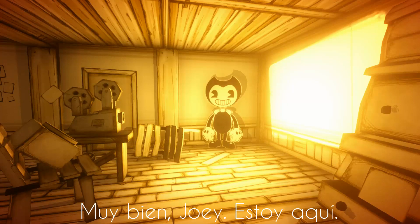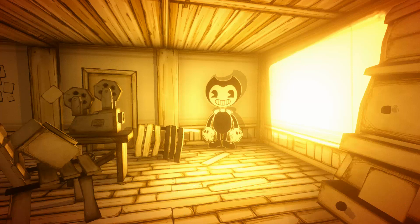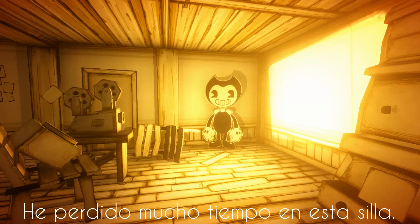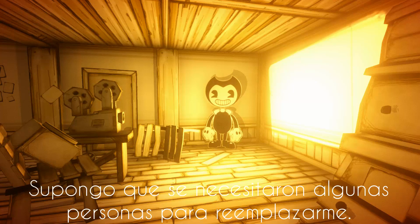All right, Joey. I'm here. Let's see if we can find what you wanted me to see. Hey, here's my old desk. I've wasted so much time in this chair. Looks like they knocked out a wall or two after I left. Guess it took a few people to replace me.